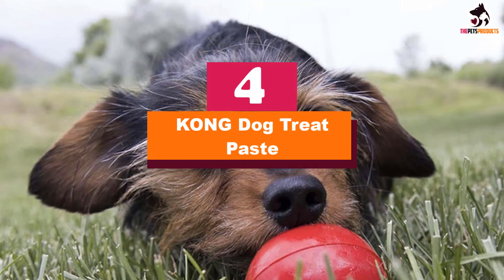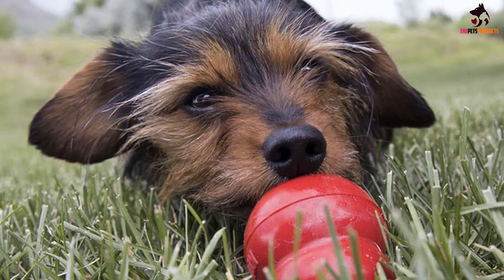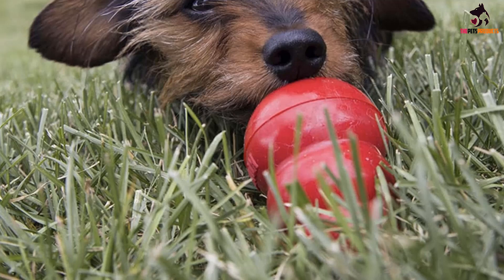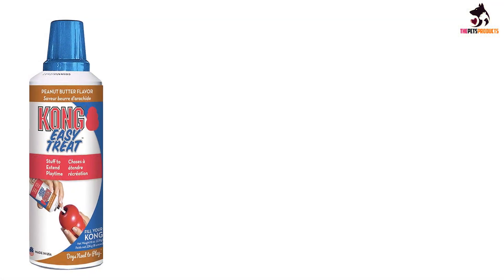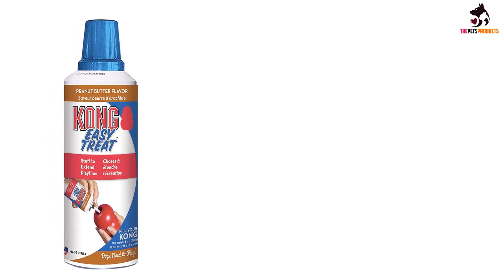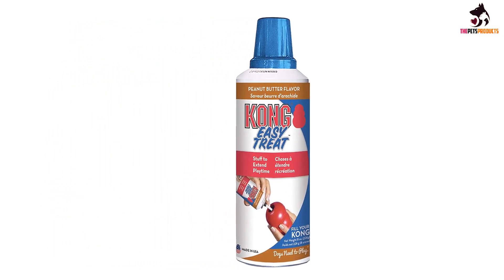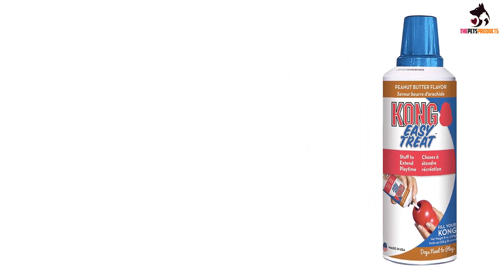Moving on at number 4, we have the Kong Dog Treat Paste. As dog owners, we often need practical treats that can serve as time-consuming distractions for our dogs. Enter Sprayable Kong Treat Paste. This treat paste comes in an easily sprayable can that can have multiple uses. Minkowski recommends filling a rubber Kong with the paste and freezing it for a treat that will occupy your dog for hours.